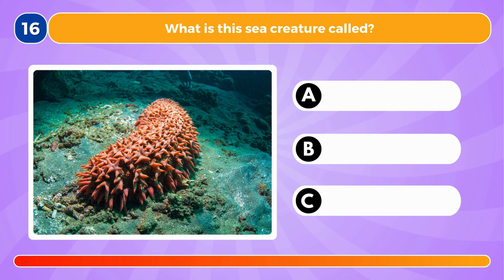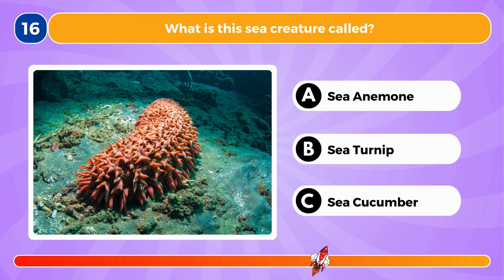What is this sea creature called? It's called a sea cucumber.